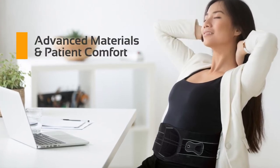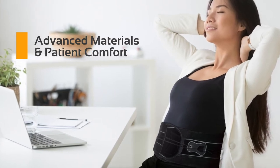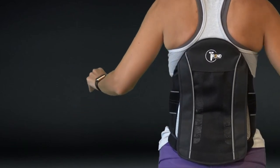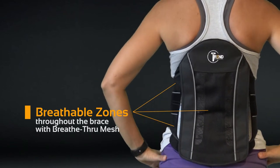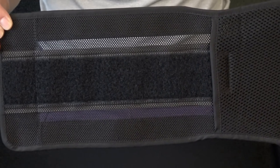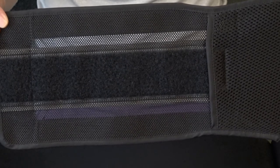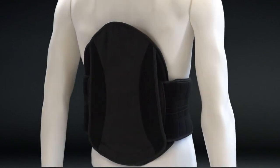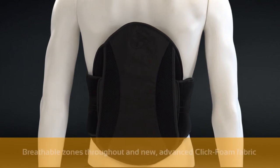Advanced materials. Improving patient comfort constantly drives our trend-setting innovations. The new Pro Series utilizes upgraded advanced moisture-wicking materials throughout the brace and breathable zones featuring our new breathe-through mesh — an incredibly strong and durable material that allows natural airflow to cool the body, making our braces the patient's choice for cool all-day comfort. The Quickform braces also feature breathable zones throughout the entire posterior panel.